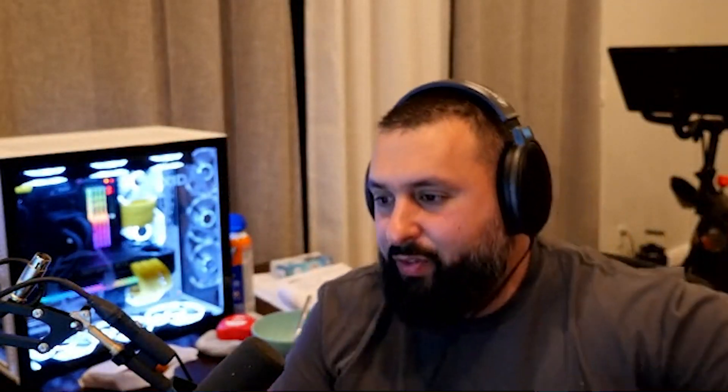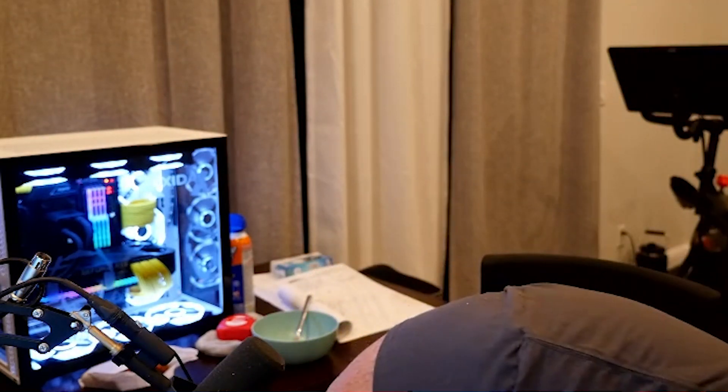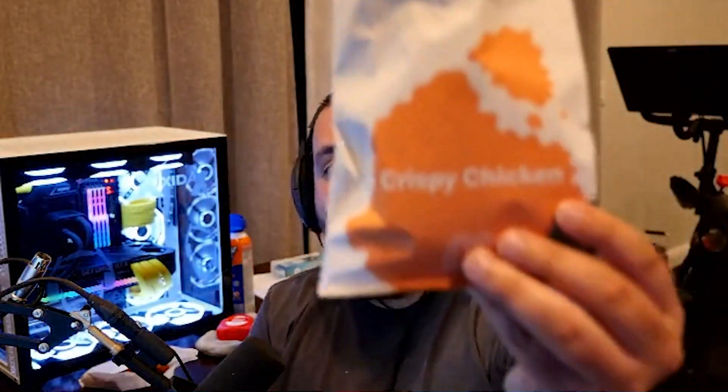The acid reflux is gonna be terrible today. The spicy chicken sandwich right here — I thought you said acid reflux, and you ordered a spicy sandwich. I ordered both sandwiches because I want a fair review. This review is going to be based on three criteria — help me out here: presentation, crispiness, juiciness. Actually, we don't care about packaging.